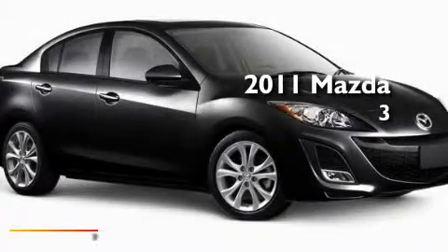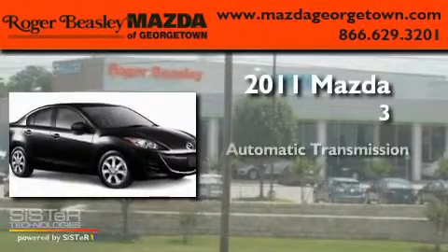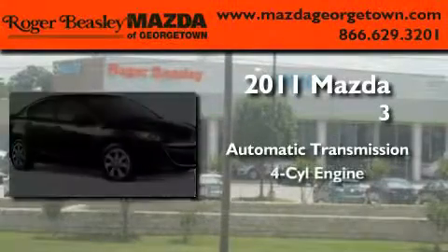This is a brand new 2011 Mazda 3. This compact has an automatic transmission and a four-cylinder engine.